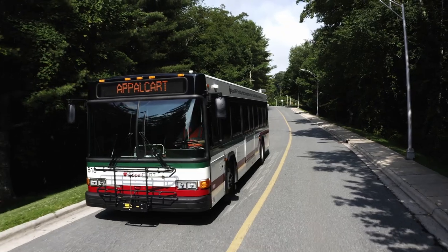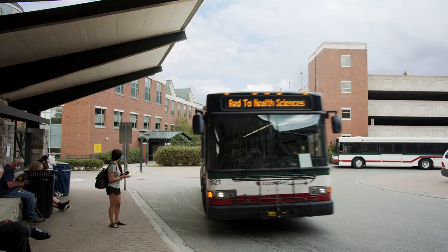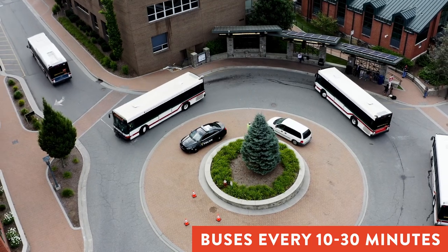Whether you're heading to campus or just need a ride across town, AppleCart is here to help. Buses run every 10-30 minutes on weekdays when classes are in session, with limited routes on weekends.